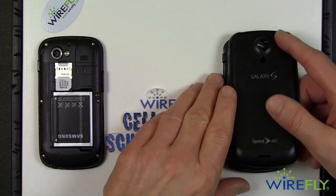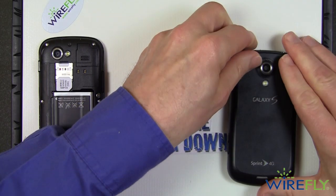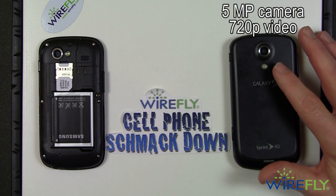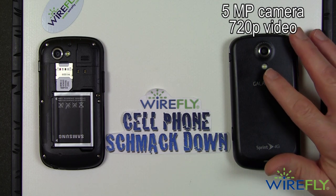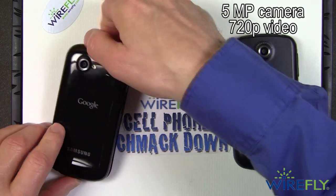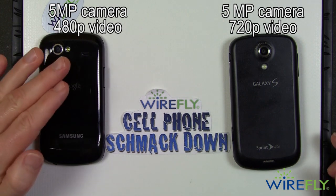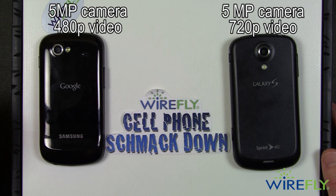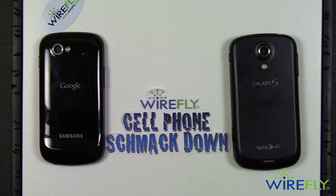While we're looking at the backs of these phones, notice they have cameras. The Samsung Epic 4G has a 5-megapixel camera and it can do 720p HD, with a single LED flash. The Google Nexus S also has a 5-megapixel camera with a single LED flash, but it can only do standard definition — roughly DVD quality — not the high definition you get with the Epic 4G.